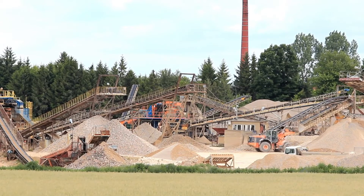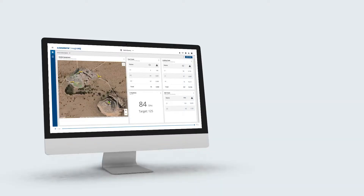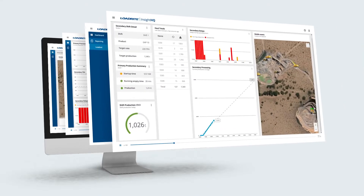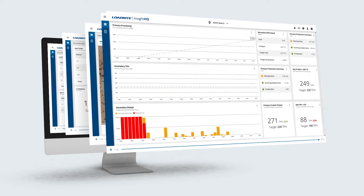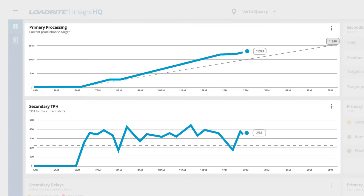Then processing must adjust to find the most efficient way to get the product on the ground, with a need for a constant flow of material from the pit. Inside HQ brings the aggregate producer workflow into one location so each operation can meet customer requests and get more product out of the gate for less.